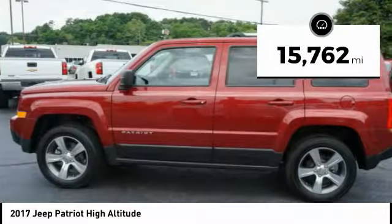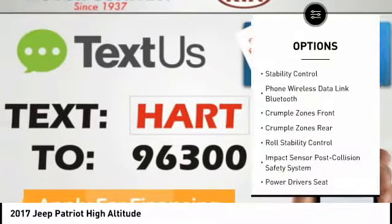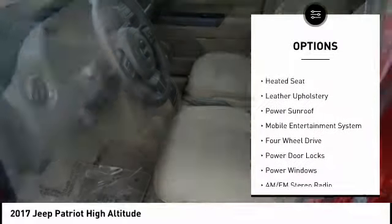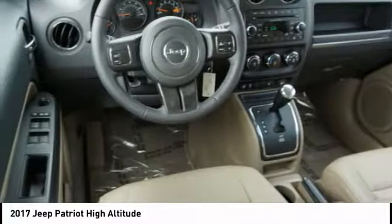This vehicle has less than 20,000 miles. Here are some of this vehicle's great options: leather trim seats, anti-lock braking system, remote engine start, steering wheel audio controls, XM satellite radio, traction control, stability control, power driver's seat, heated seats, and power sunroof.